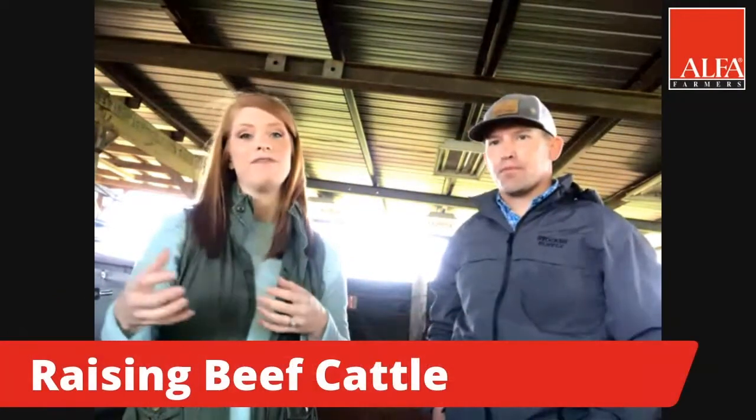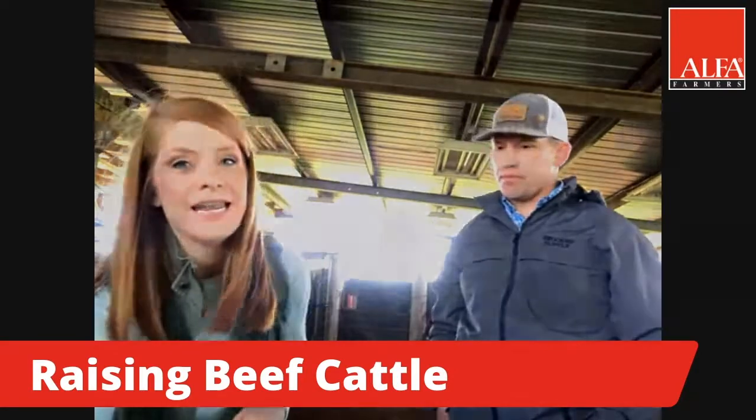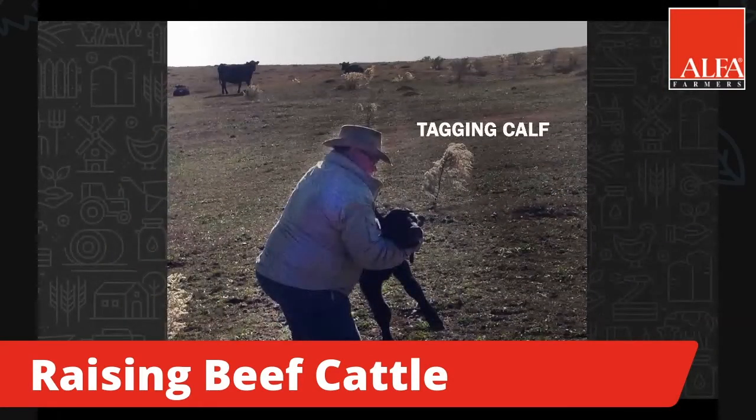Once those baby calves are born, the farmer is going to go out and give them an ear tag. We have an ear tag here — look, check this out.